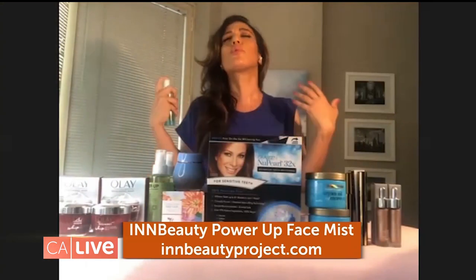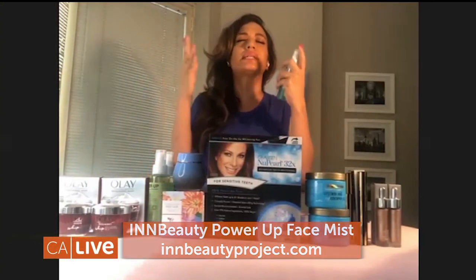It has aloe, it has maringer fruit, and that just gives your skin a glow — but again, it doesn't leave your skin greasy. It also has electrolytes in it. I always say it's like Gatorade for your skin. I absolutely love it. It's $22, and you can get it at inbeautyproject.com.